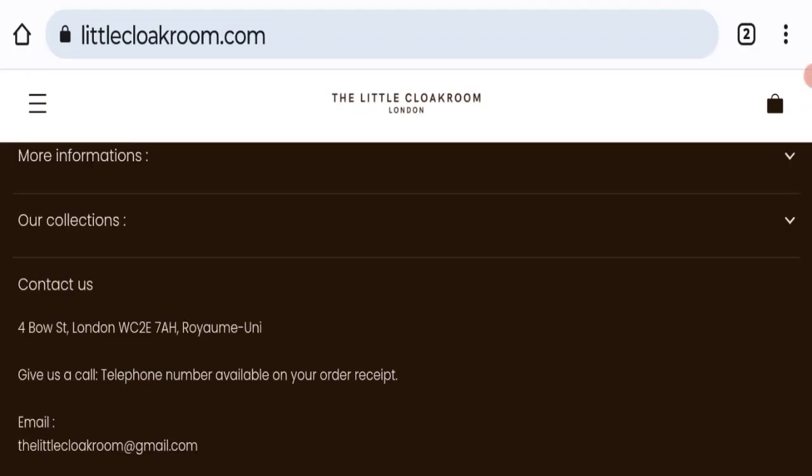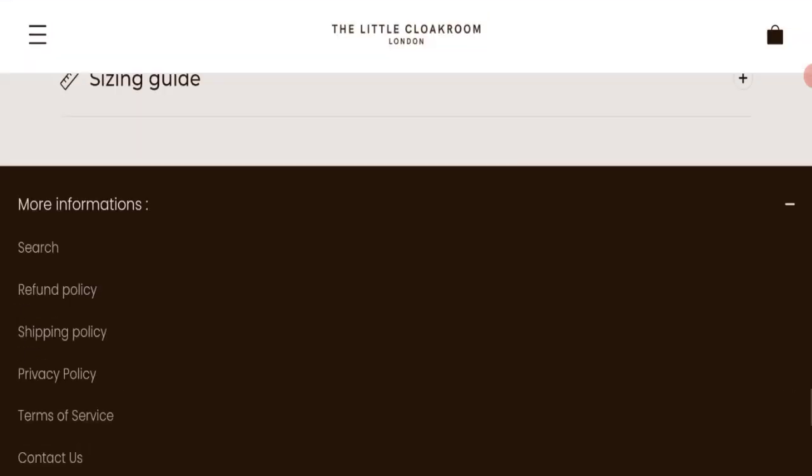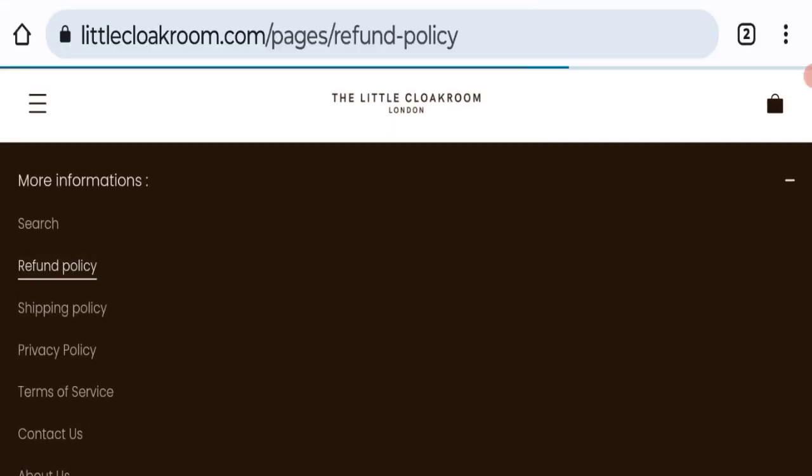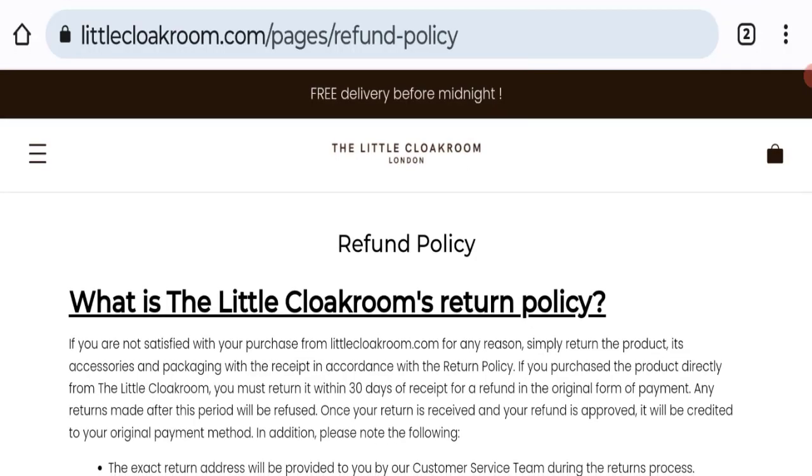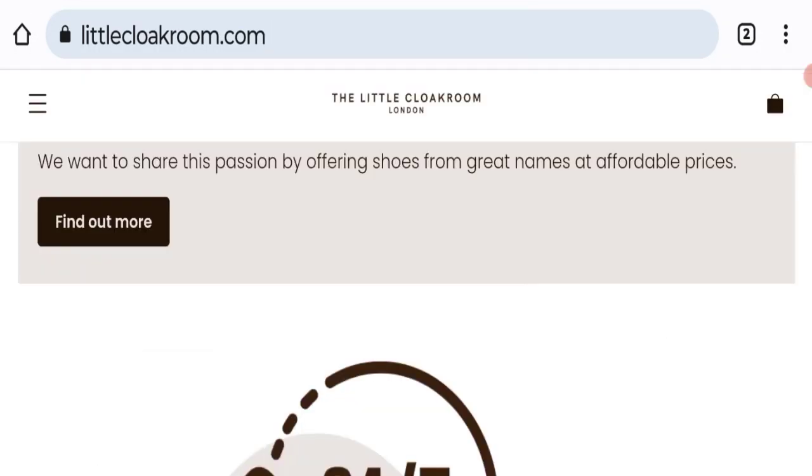Let's check social media accounts. As you can see, we found no social media accounts on this website, which is not a good sign. Next, talking about the return and refund policy — clicking the refund policy section shows they mention a 30-day return policy. If you have any experiences regarding returns or refunds, please mention it in the comments.